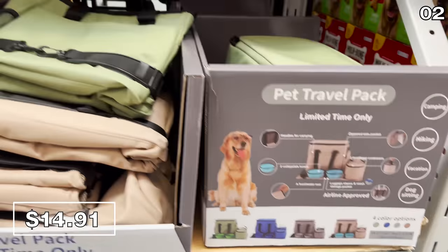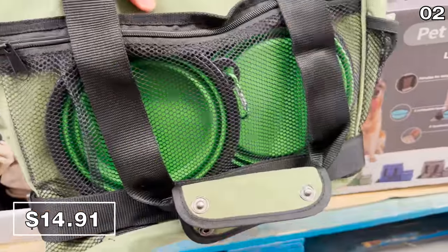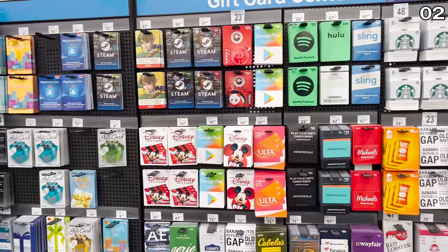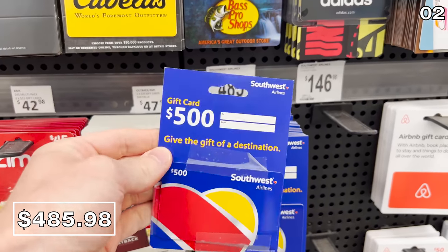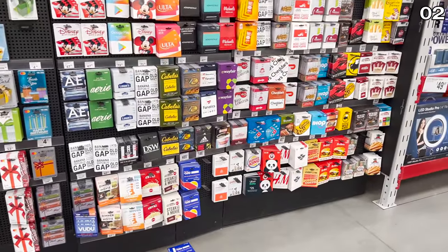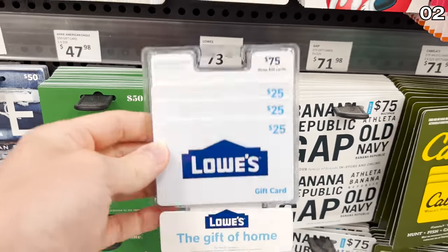For your four-legged family members, this pet travel pack at $14.91 is great if you're taking a dog on vacation, camping, or to a sitter. It includes food containers, collapsible bowls, a food and water mat, with storage options for toys or medication. Also, there are great gift card discounts at Sam's: $500 in Southwest Airlines gift cards for $4.85. Other reductions include DQ, AMC, Fandango, and Lowe's gift cards.